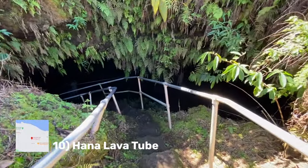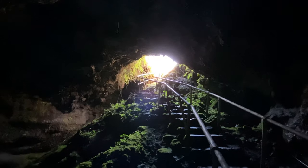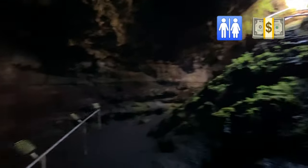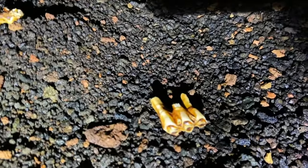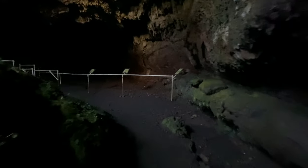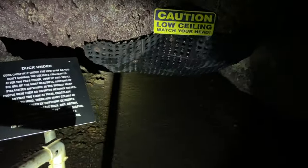Number 10: the Hana lava tube. If you've never been inside a lava tube before, you've got to check it out — it's a stunning example of nature's most destructive and creative forces. You can see a lot of stalactites and stalagmites as well as bones from animals that have fallen inside the tube from years past. If you've been inside a lava tube before on the Big Island or somewhere else, you can probably skip it, but otherwise I recommend going.